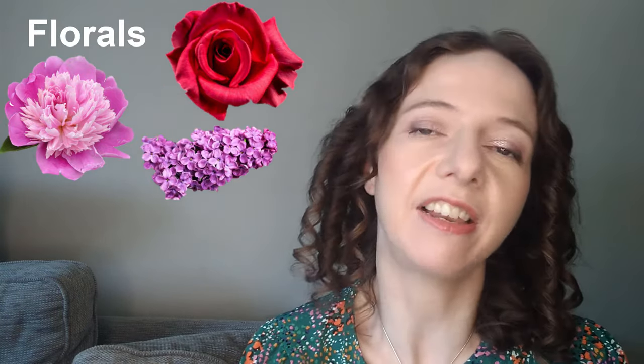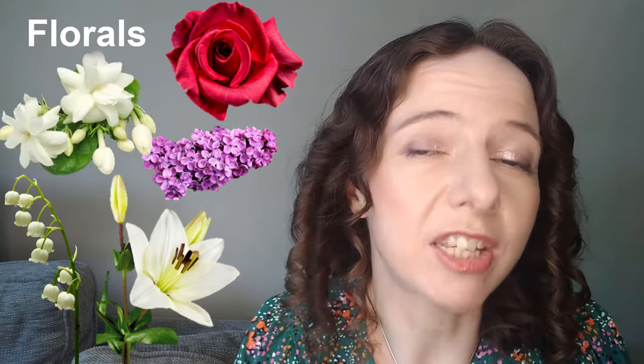Florals are things that are very photorealistic — they smell like fresh cut flowers, like you're in a florist shop, a little bit stemmy and green. Notes that really make you think of straight-up florals are peonies, fresh cut roses, lilacs, lily of the valley, lilies, jasmine, tuberose. In my own collection, I would classify Gucci Bloom Nettare di Fiore as a straight-up floral, and also Flower Market by Replica — very much like you're in a florist shop.